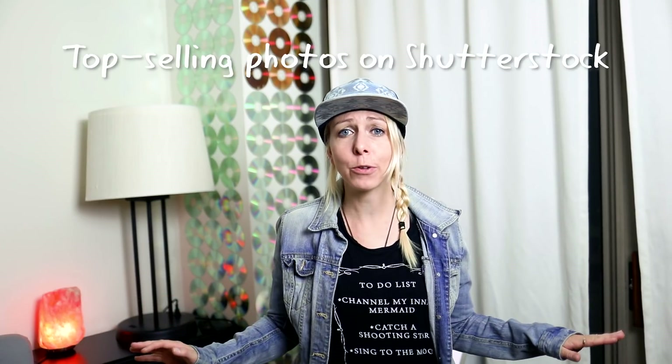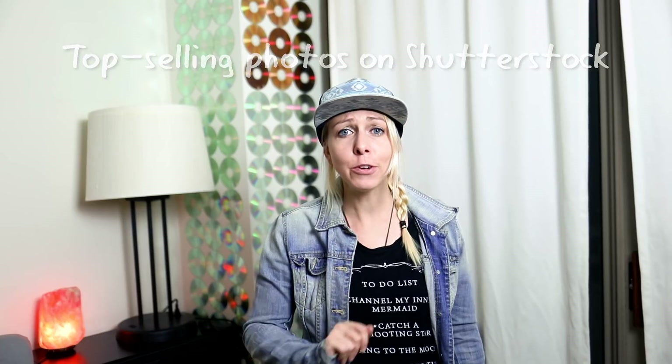Hey guys! Today I wanted to talk about a few of my top-selling photos on Shutterstock. If you're new to my channel please consider subscribing — I post weekly videos about photography and travel. A few months ago I posted a video here on YouTube about a couple of tips and tricks on how to make money and gain success on Shutterstock.